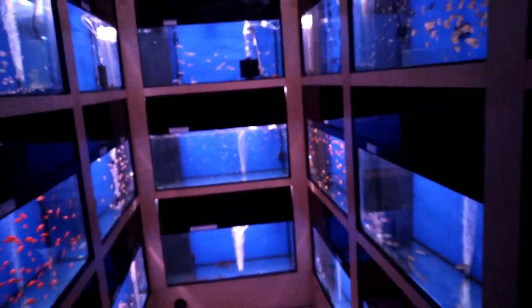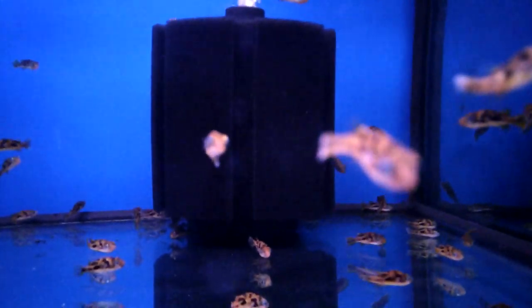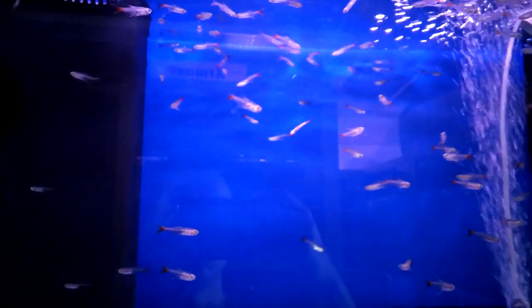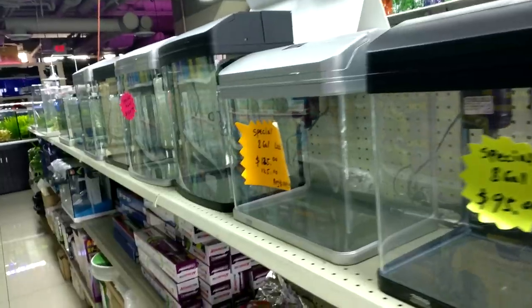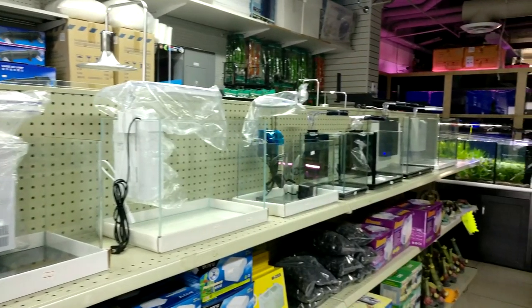So I went to this local fish store that I don't usually go to, but I know without fail they always have pea puffers in stock — or dwarf puffers as they call it. They are kind of lacking in fish selection and, dare I say, some quality, but they definitely have a large selection of aquascaping material, tank equipment, and by far the biggest variety of custom tanks I've ever seen in a fish store.